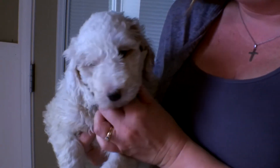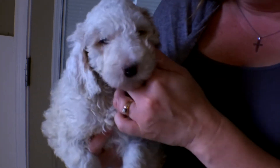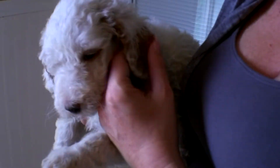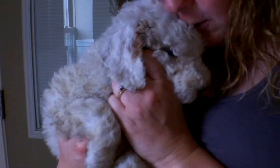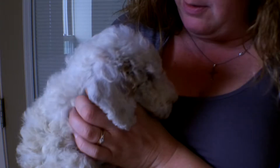Here we have the white female out of Minnie's litter. She's pretty much an ultra queen color, but she does have caramel ears. She's super sweet. She's a little shy right now, but she's doing very well. She just likes to be held, that's all.